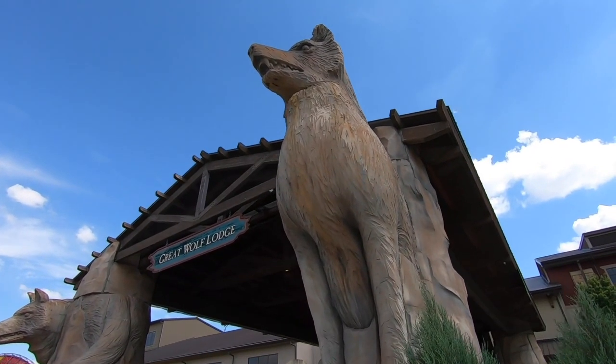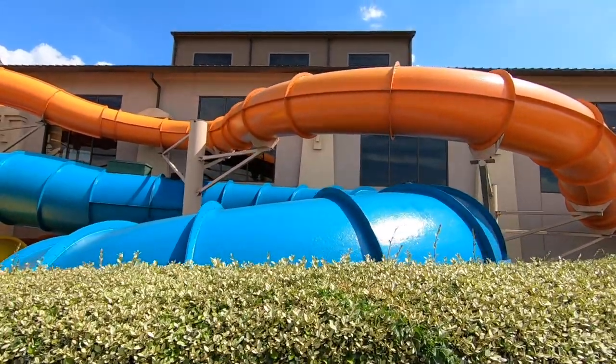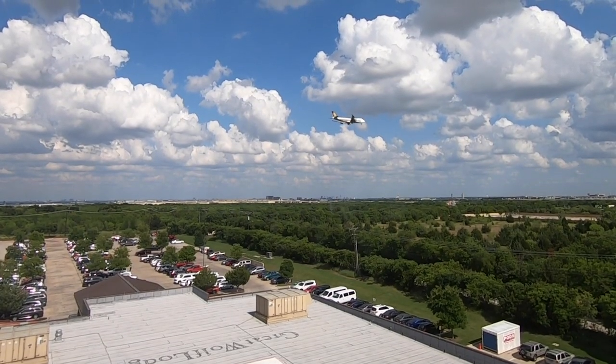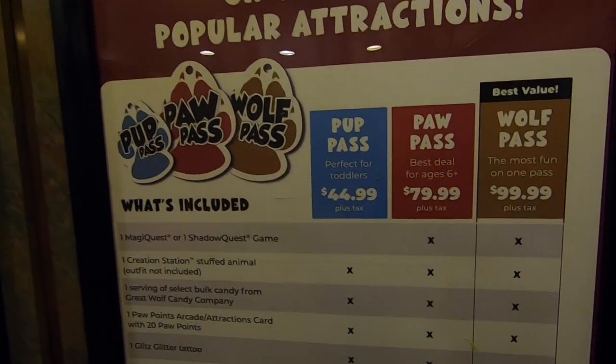We just arrived at Great Wolf Lodge and parked the Jeep — kids are super excited to go swimming. While the RV is being repaired we can't stay in it because it'll have all the windows out, so we decided to book a couple of nights here at the Great Wolf Lodge in Grapevine, Texas, and hang out and have some fun.